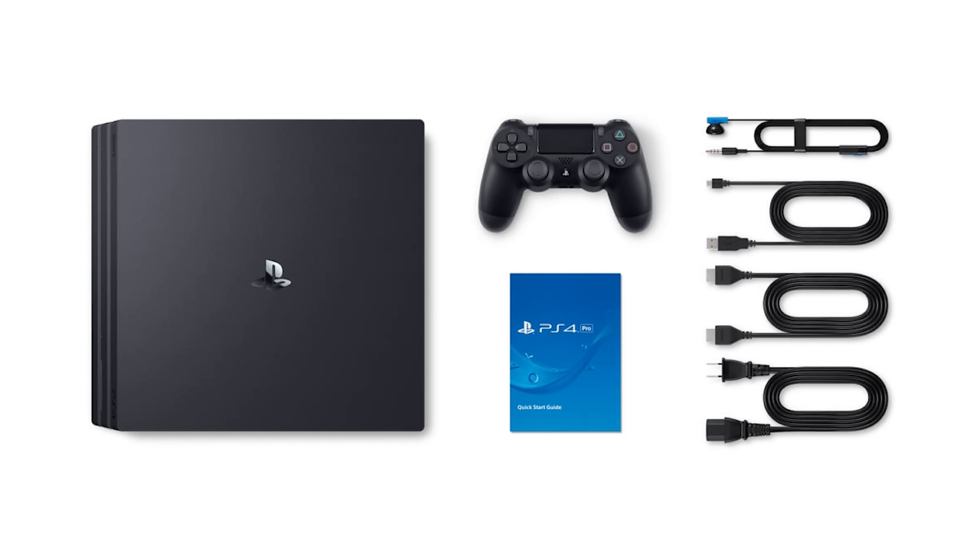Taking a look at the accessories you get with the PS4 Pro: you get an HDMI cable, a USB cable, a power cord since the power brick is still built inside, and a small in-ear headphone piece for audio. Overall, it's a pretty standard package, plus one controller.